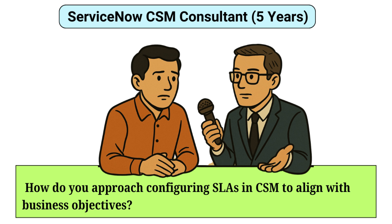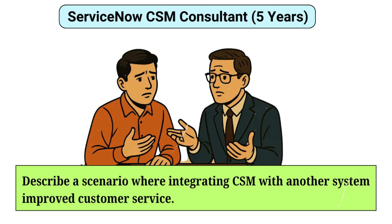How do you approach configuring SLAs in CSM to align with business objectives? Configuring SLAs in CSM involves understanding business priorities and customer expectations. I start by identifying key performance indicators such as response time and resolution time that align with business goals. Using ServiceNow's SLA application and SLA definitions, I set conditions and targets for various case types. I also leverage SLA workflows to automate escalations and notifications, ensuring timely responses, and regularly review SLA performance metrics to refine configurations.